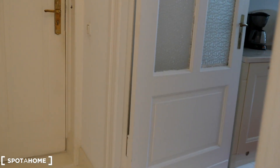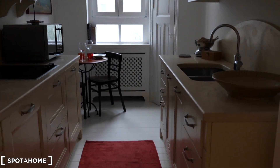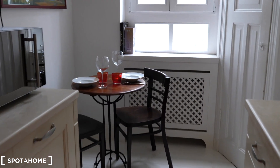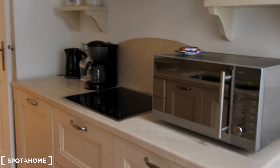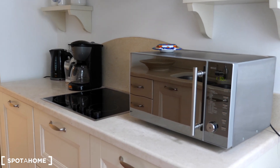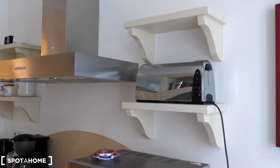Further down the hallway and we are in the kitchen. Here in the kitchen we have a small dining table, nicely set. We also have a microwave, a coffee maker, a kettle. There are lots of utensils here and a toaster as well.